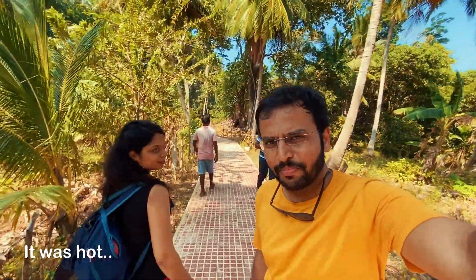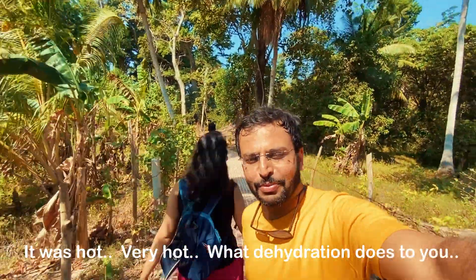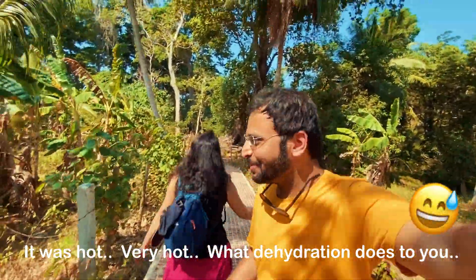We are now at Laxmanapur Beach 2 to check out the corals and the natural beach.